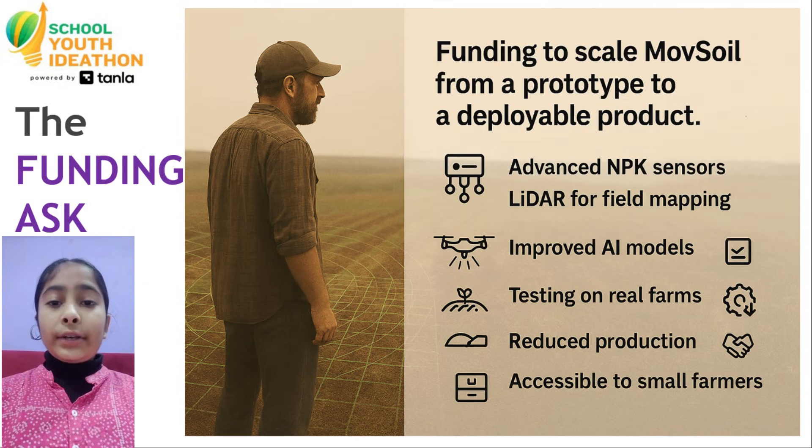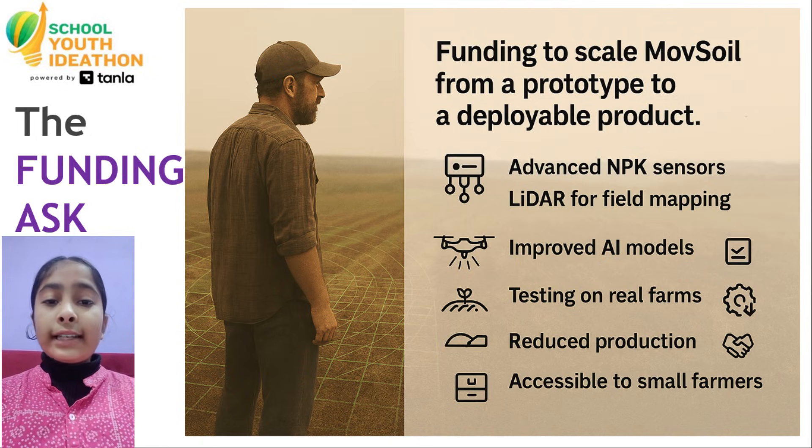We are seeking funding to enhance Mob Soil from a prototype to a deployable product. The funds will be used for advanced sensors like NPK sensors, LIDAR for drone-based field mapping, improving AI models, and building multiple pilot units.